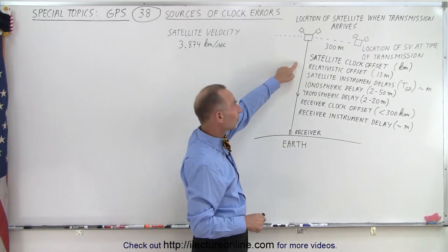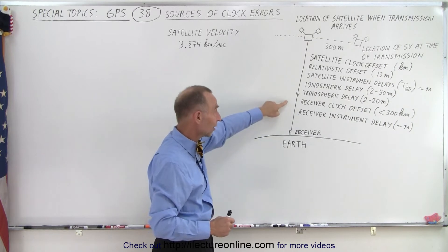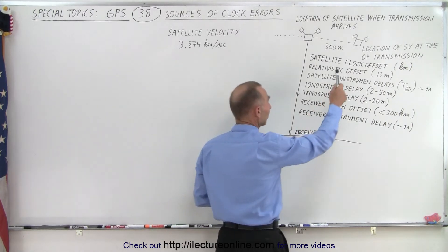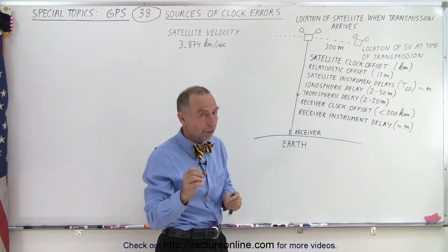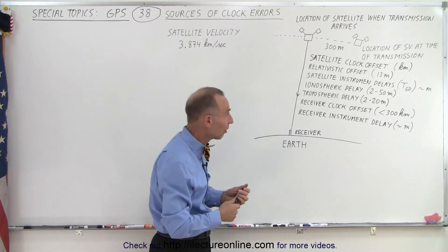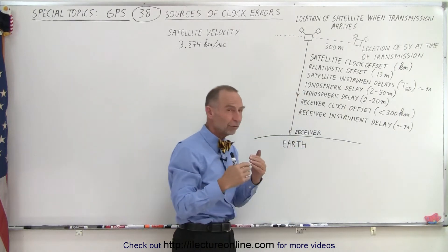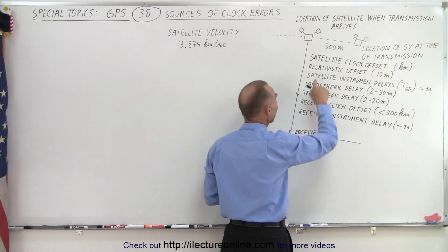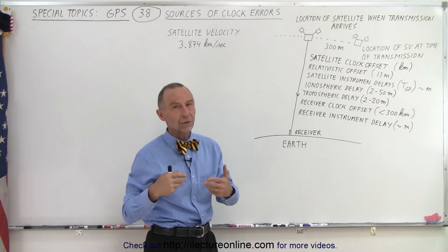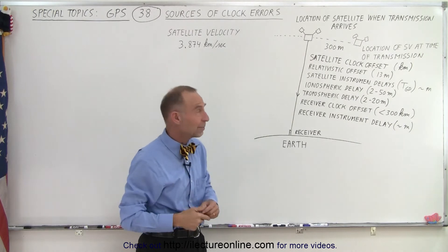We also have to worry about the relativistic offsets. We can take care of those clock offsets quite well, but then we also have to begin to take care of the relativistic offsets. The fact that the satellites are moving quite fast — and even though it's a very small fraction of the speed of light, it's sufficient to offset the time of the clocks. So we have to adjust for the relativistic speed of the satellite, and also for the gravitational force difference between the receiver on the earth and the satellite in orbit. There are differences in clock speed due to the satellite's speed and due to the satellite being farther away from the gravitational force of the earth, so there's a time difference there as well.